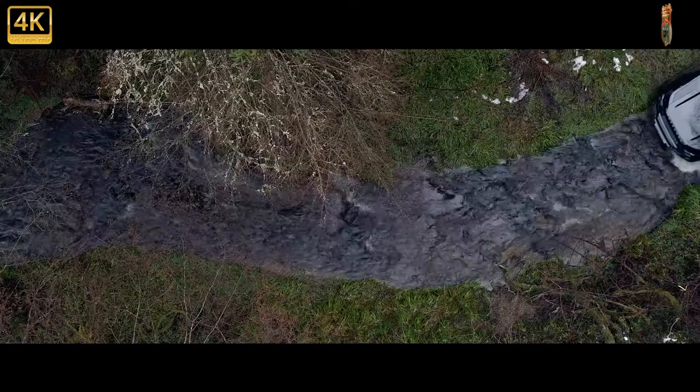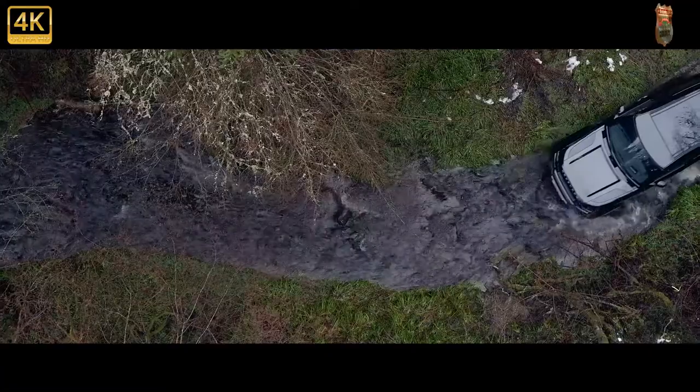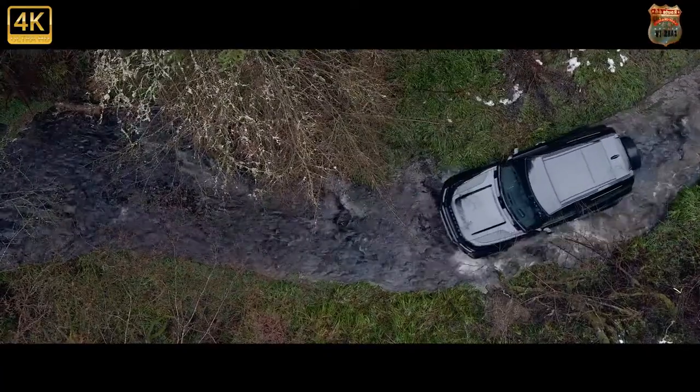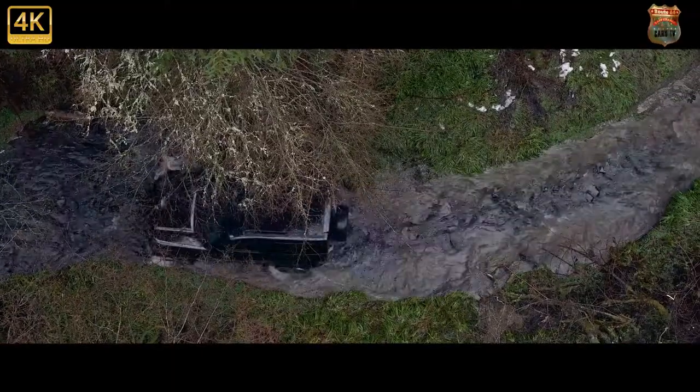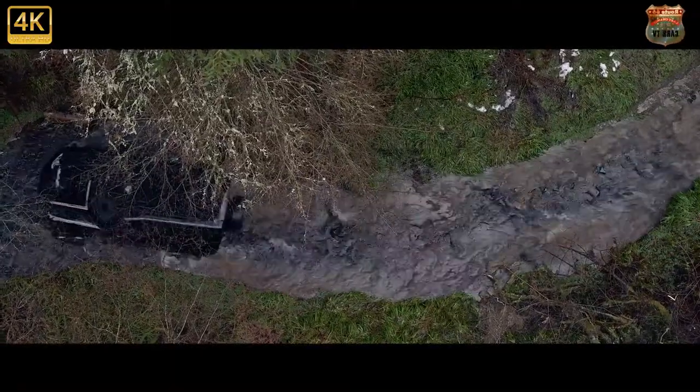Land Rover is gradually adding more and more choice to the Defender's powertrain range. If the idea of a supercharged V8 is a little much for you, then check out the more modest petrol, diesel and, for the first time, plug-in hybrids.